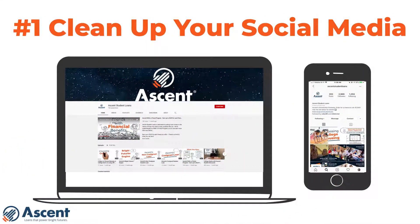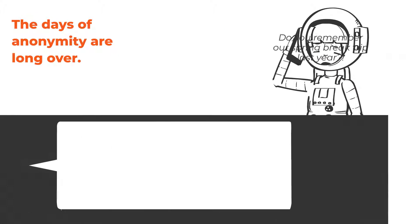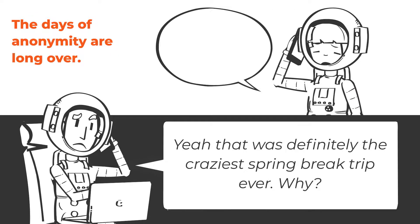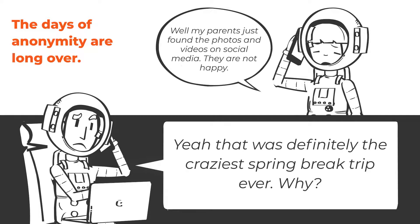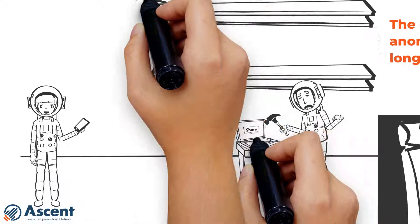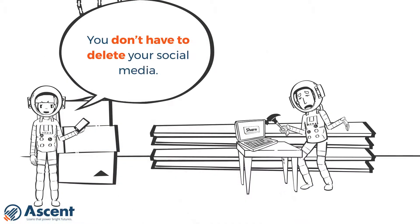Number one: clean up your social media. Employers not only know that prospective employees are on social media sites like Instagram, Snapchat, Twitter, and Facebook, but they expect to see them there as well. You don't have to delete your social media — just make sure that there's nothing on your social media that would cause an employer concern.